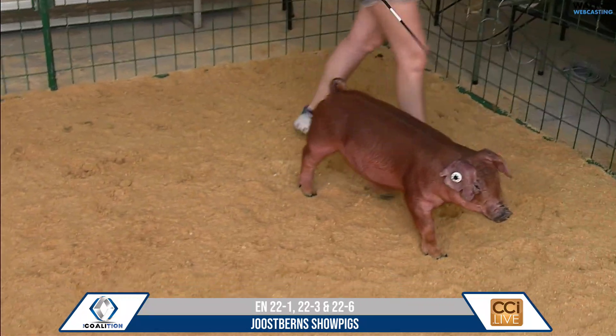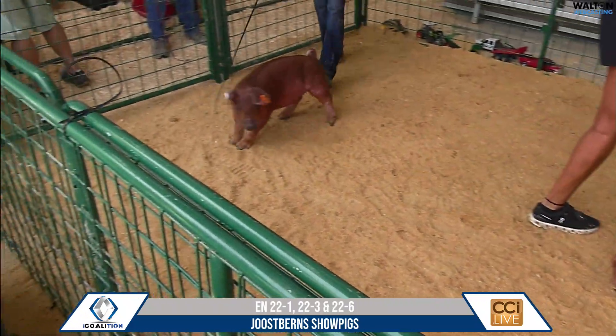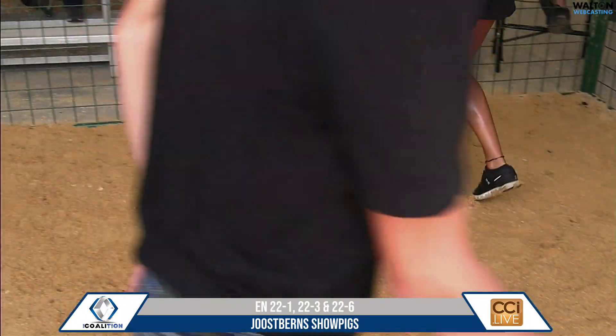And then a full sib to these — an exact mating to these. It was just Champion D-Rock and Champion Purebred Guild there at the Iowa State Fair at the FFA show just about a week ago.